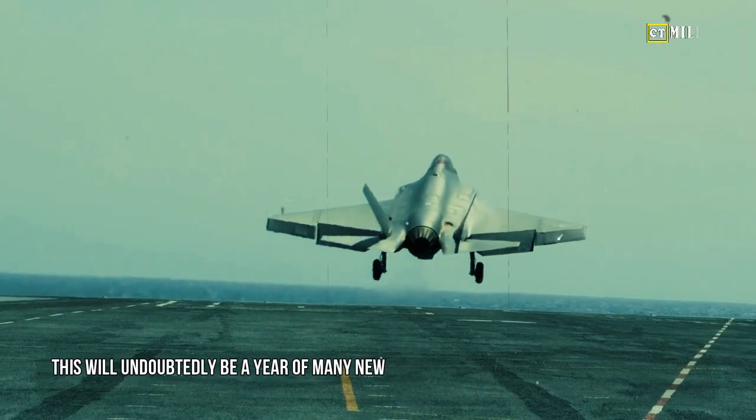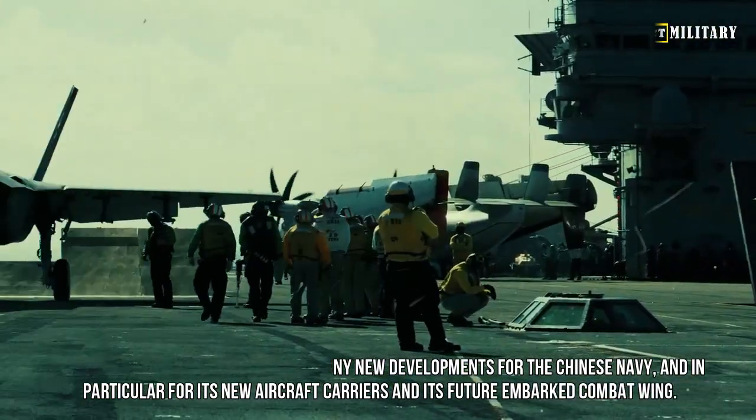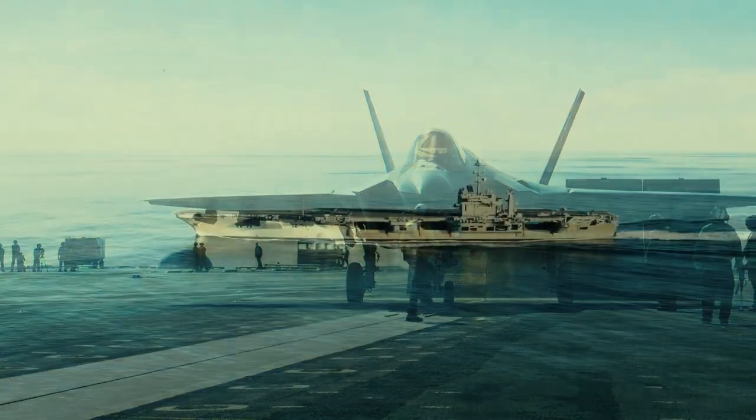This will undoubtedly be a year of many new developments for the Chinese Navy, and in particular for its new aircraft carriers and its future embarked combat wing.